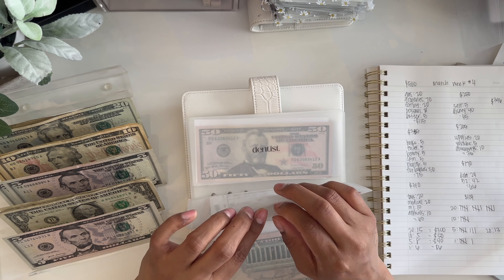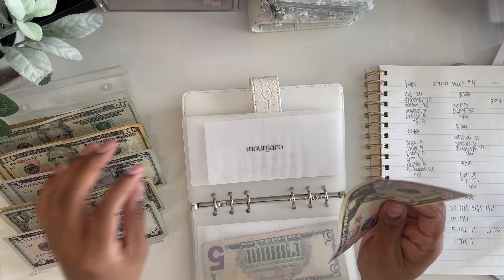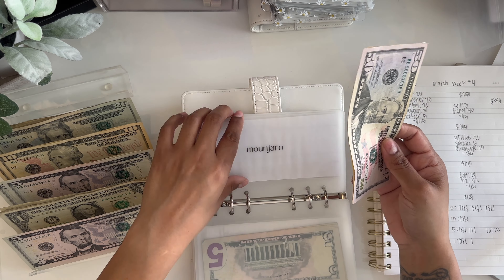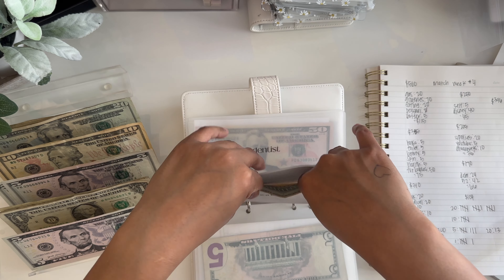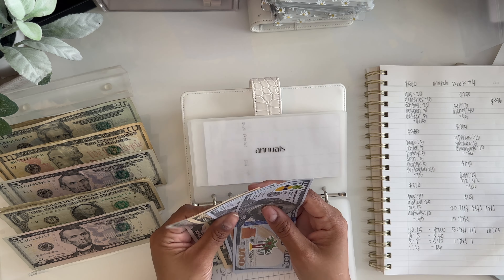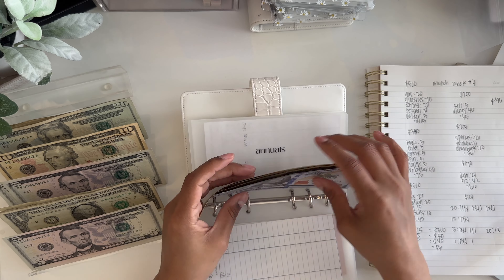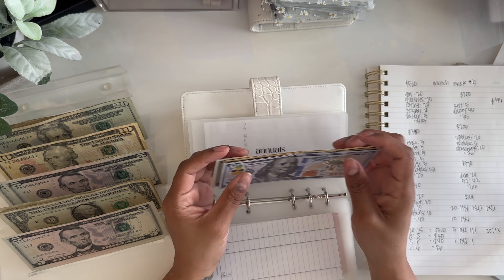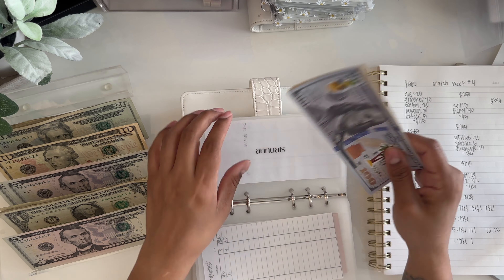Mounjaro is going to get $10 — it now has $60. Then annuals is going to get $10 — annuals now has $225. That's it for this binder.